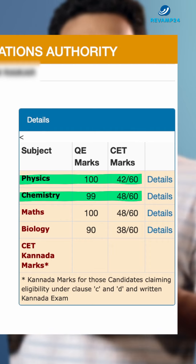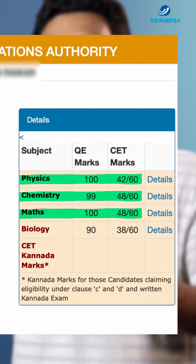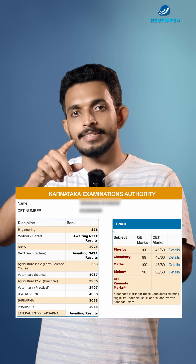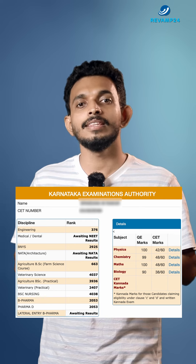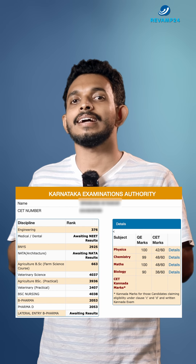Coming to the Mathematics part, this student scored 100 out of 100 in the Mathematics board examination and 48 out of 60 in the KCET Maths paper. You can see these details on the right side of this section. When you click the details, you can see the marks obtained for each question and the correct answer for that question.